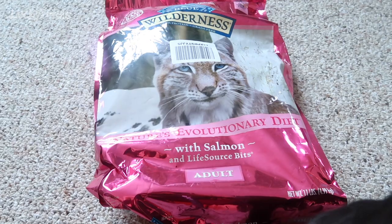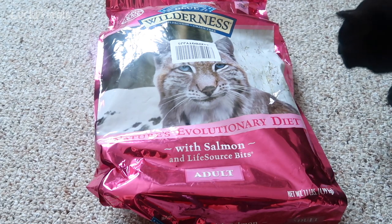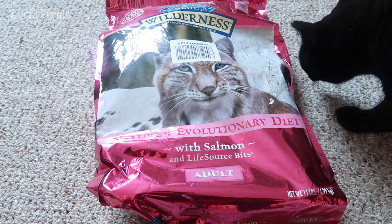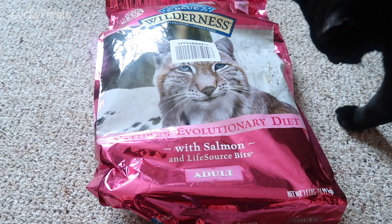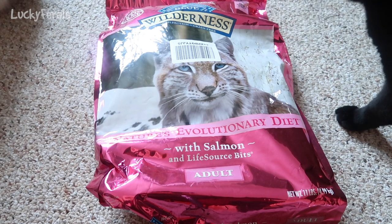Thank you so much. We also have a bag of Blue Wilderness Crunchies — Boo's checking it out already. This is salmon flavor, and this is an 11-pound bag. This is great for the inside cats and the outside cats, because this is what I put in the automatic feeder outside.